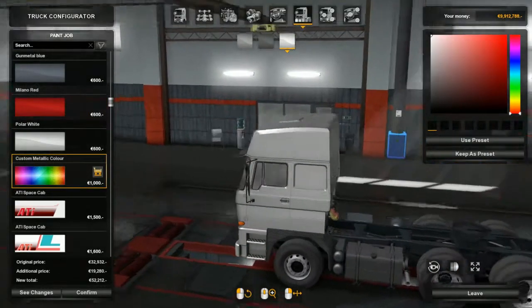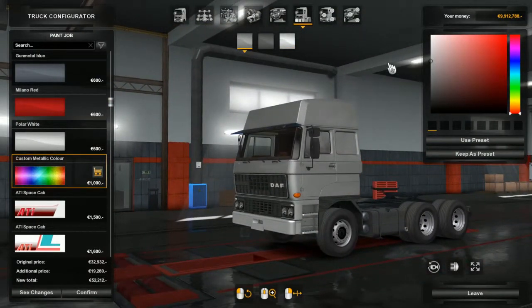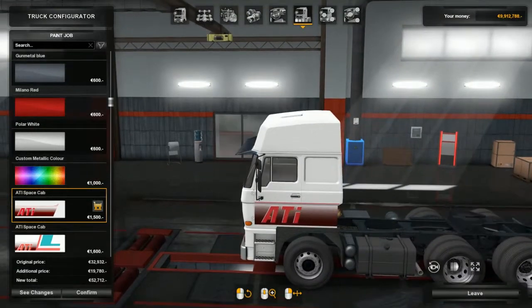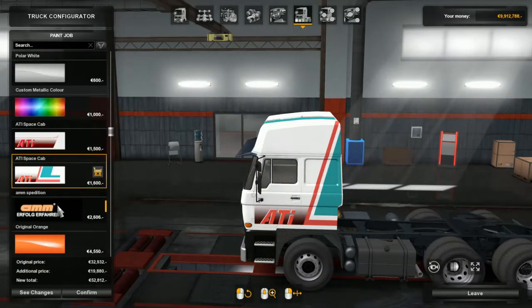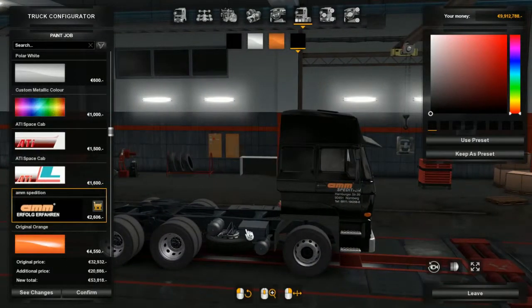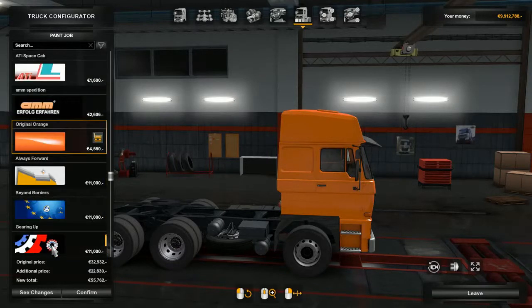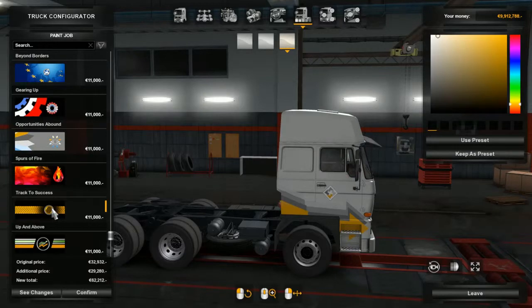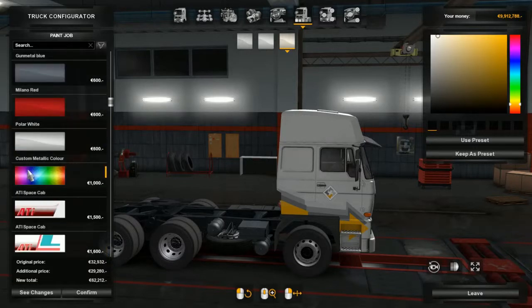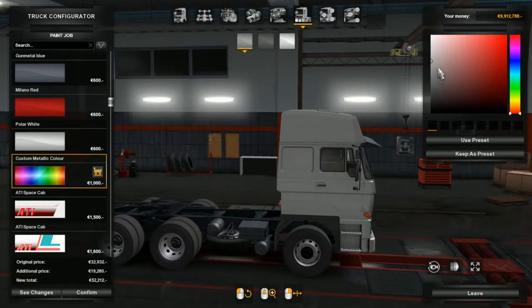The first color is good, the second color is good, the third color is good - you can see it changing colors up in the top corner here. There are some skins available - an ATI skin, another ATI skin - that's a nice looking skin. I would say there are other skins out there, and then it goes into your normal ETS 2 skins. I think we might try custom metallic. Let's go with blue - dark blue - and keep it.